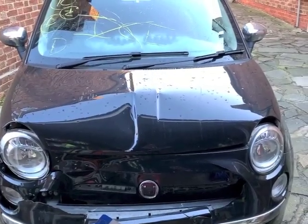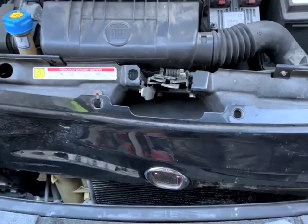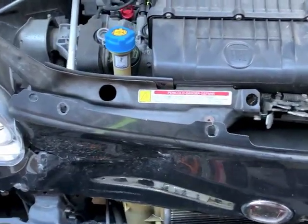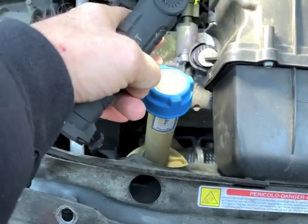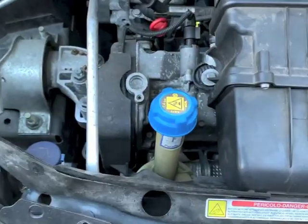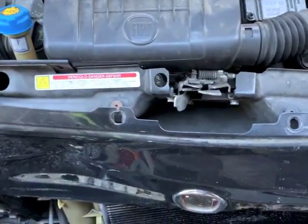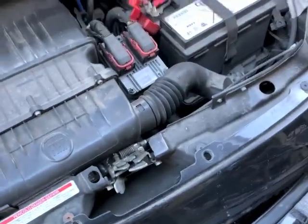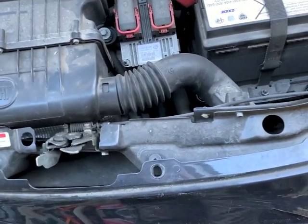Bonnet's up. As you can see the front panel's been pushed back quite a long way - that often breaks. Obviously there's a new radiator which I've already bought. In fact I've got a front panel in the garage with a radiator on, so I'll use that, although I've also bought a separate radiator.